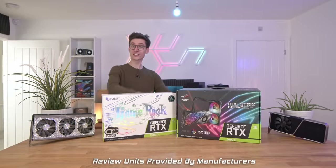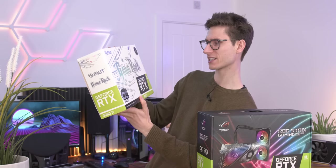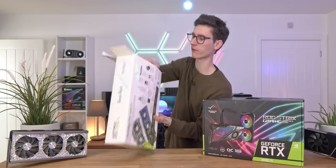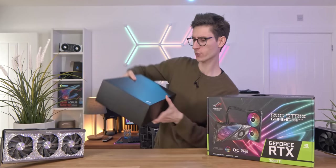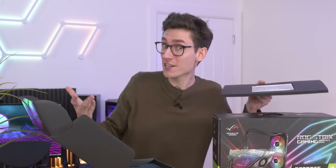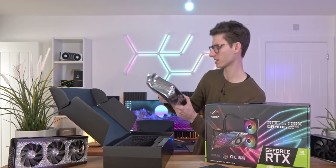We have two RTX 3090 Ti's in front of us, and we are going to unbox both. We're going to start with the Palit GameRock, which has come a very long way to be here today. The two cards are the same but also very different — this is a traditional air-cooled card with three fans. It's definitely not a conventional design; they've gone for an 'out there' look. It's all about the bling, and it is very much Marmite — love it or hate it.